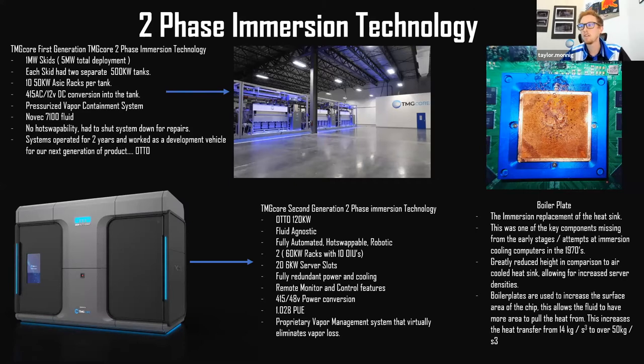This is our second-generation two-phase immersion technology. It's an atmospheric unit that breathes — it has a bellows bag that literally expands and contracts as vapor forms or negative pressure is created. It also has our patented vapor recovery system; we're the only people in the two-phase industry that don't use bellows for full vapor containment. It's fluid agnostic, designed to work with fluids ranging from 3M's 3284 all the way up to Solvay's HD70. It features 260kW racks with 10 auto-immersion units, is fully redundant, and has robotic hot-swapping — so it can operate remotely with no operator needed; the robot grabs a failed server from a rack, transports it into the tank, and cables it back cleanly.